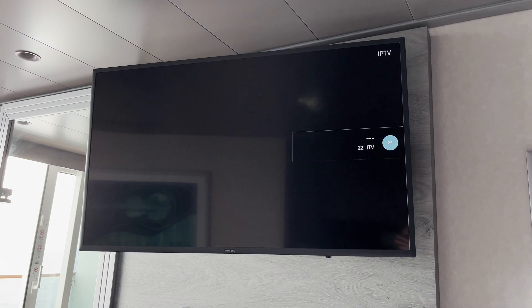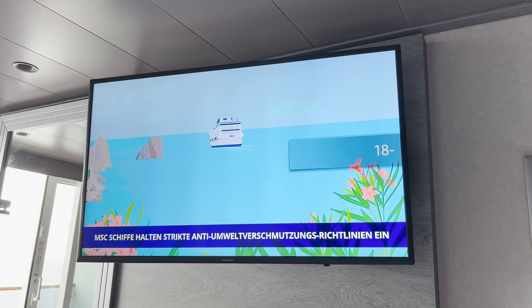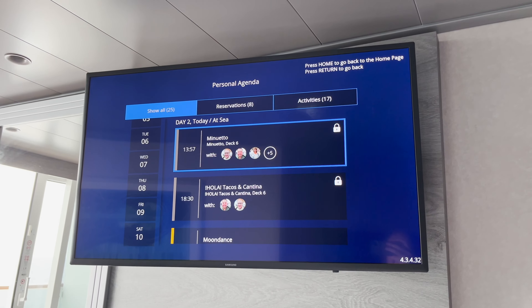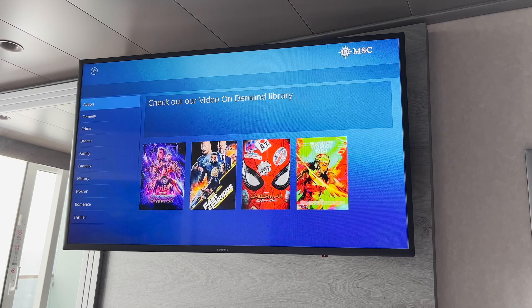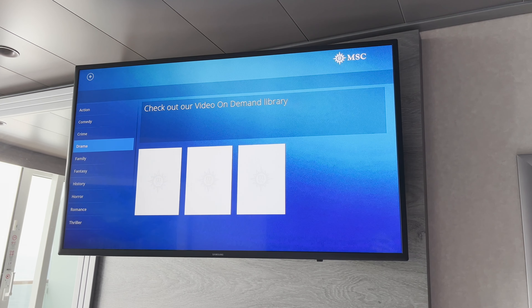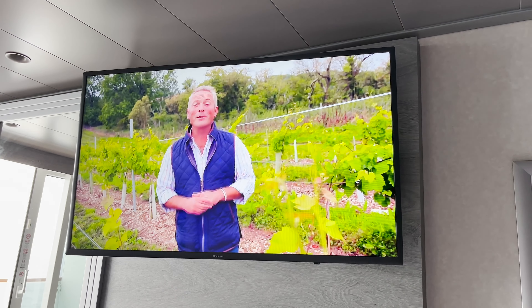The cabin TV was positioned in the middle of the cabin and it was perfect for watching your safety briefing, checking your onboard account, making reservations for dining, shows, excursions and events happening on board. There was also a small selection of movies on demand, and at the time of filming Virtuosa is based in the UK, so the TV was programmed with a selection of British and English speaking channels.